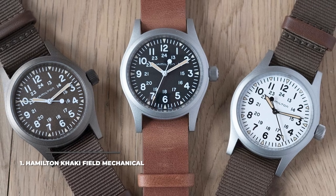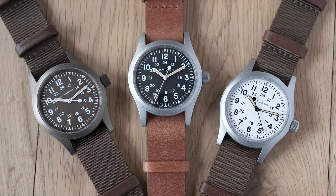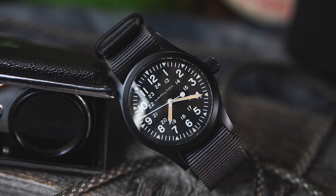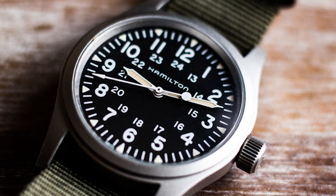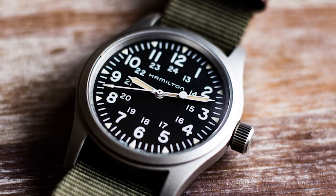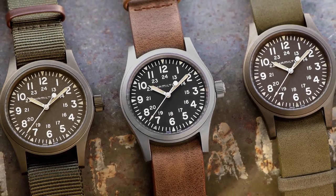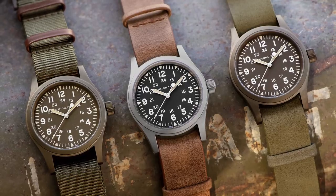And at number 1, we have the Hamilton Khaki Field Mechanical — the quintessential field watch and an absolute classic. No other watch has acquired so much praise from field watch enthusiasts and collectors worldwide. Designed after the original 1960 model, it brings the field watch essentials and elevates them into an almost perfect timepiece. It's a no-frills, function-over-form design with beautiful simplicity. It features the reliable H50 hand-wound movement with an 80-hour power reserve, a highly legible dial with sapphire crystal glass, and a hard-to-beat price of $495.